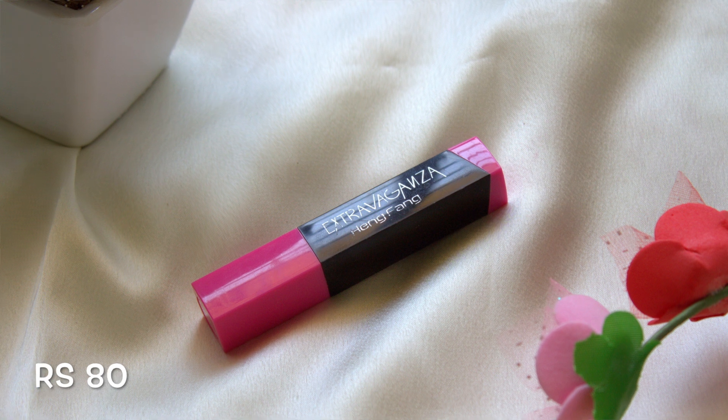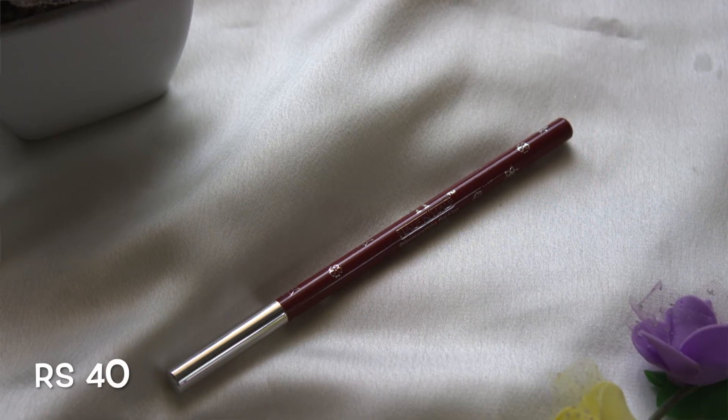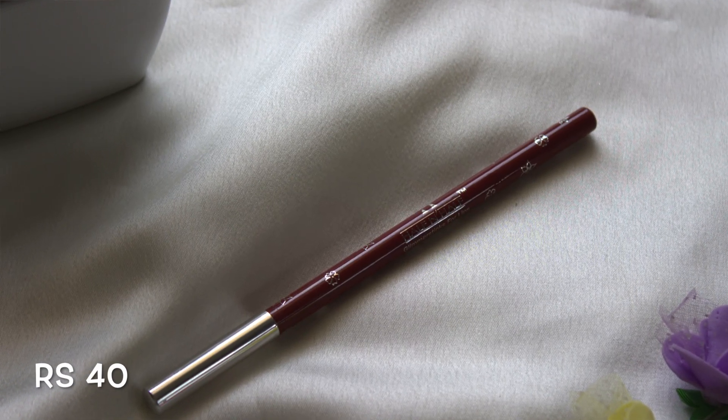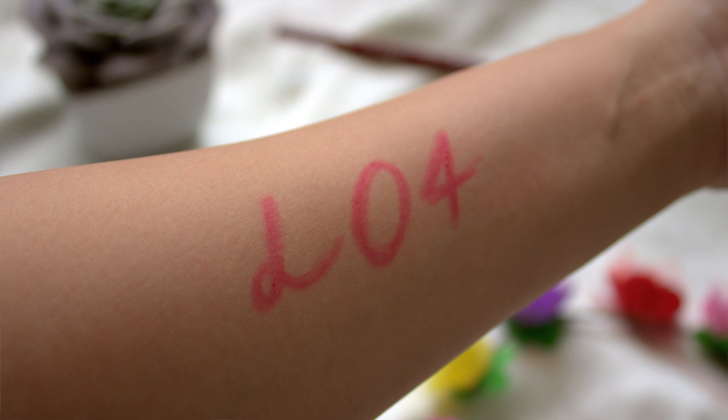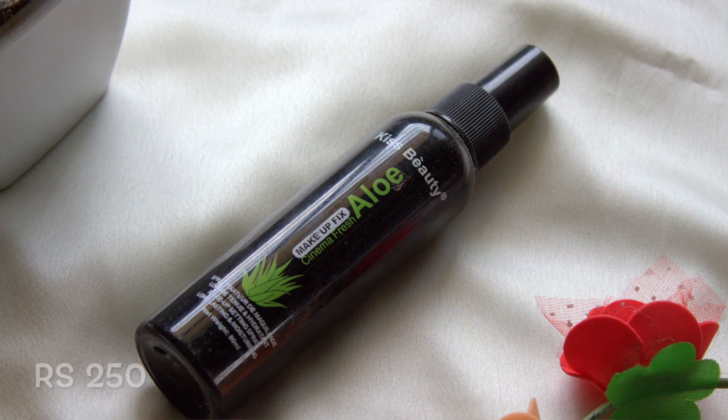Then I have the Extra Wagons Hang Frank Lipstick in shade 159, which is a pretty pink shade. Next is the Half and Half Glimmer Sticks for Lips in shade L04 Indian Red, which is a lip liner — very creamy and pigmented. The last thing I bought from Nidhi Katiyar is the Kiss Beauty Aloe Makeup Fix.